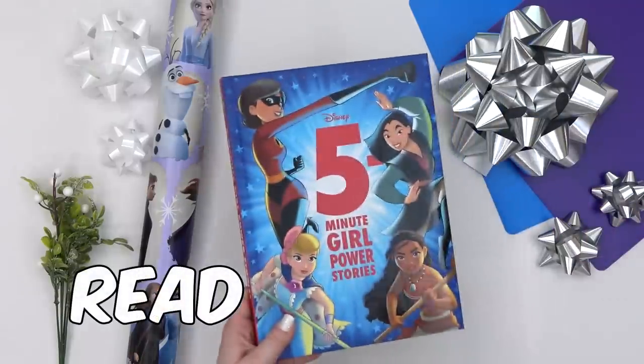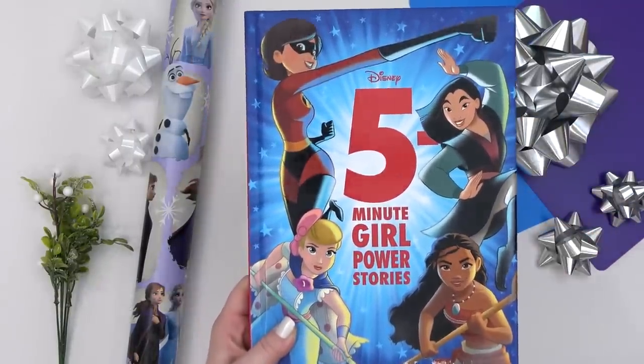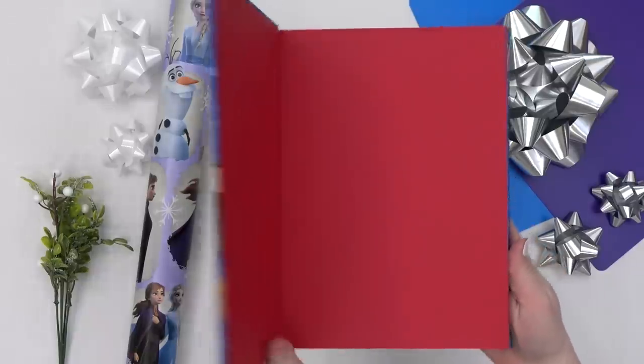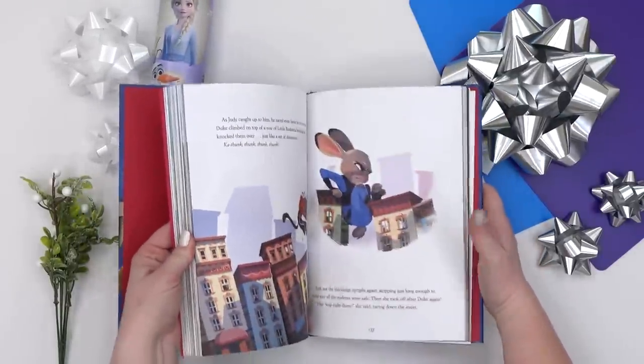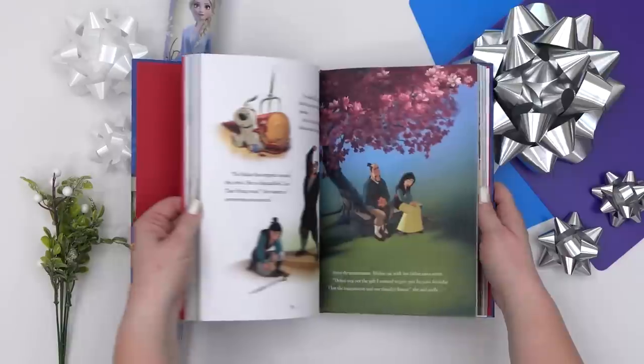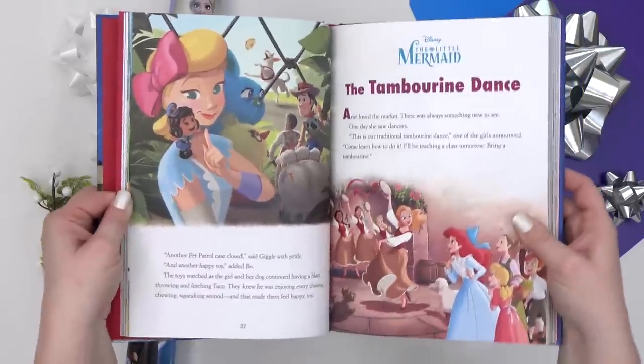For the something to read category, I got Lily this five-minute girl power storybook. It's a Disney book, so it has lots of her favorite Disney characters. I love that these stories are just five minutes long, and I love that this one features lots of female characters.